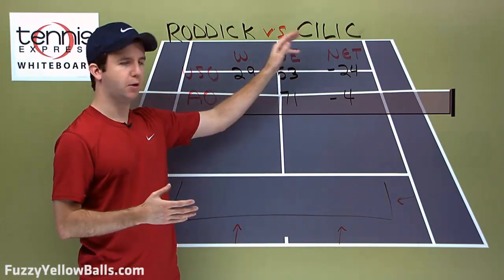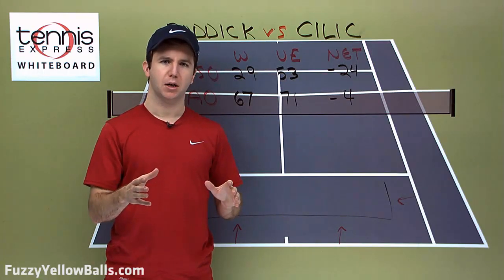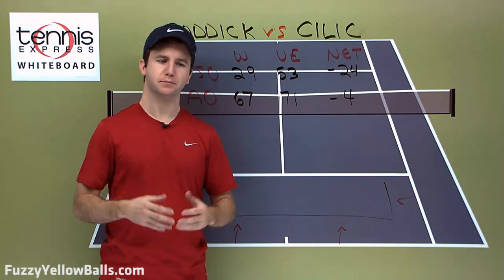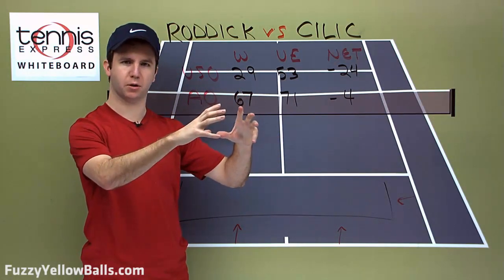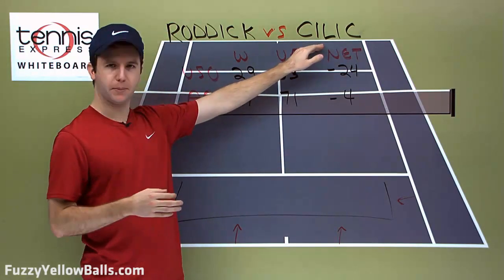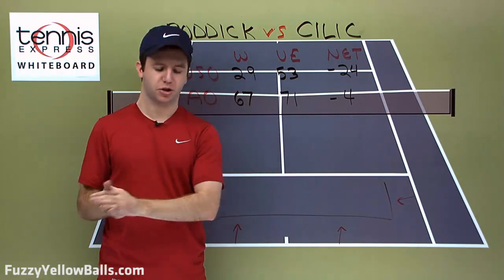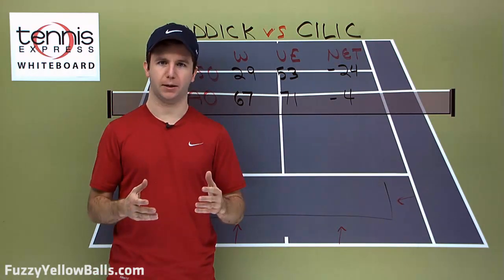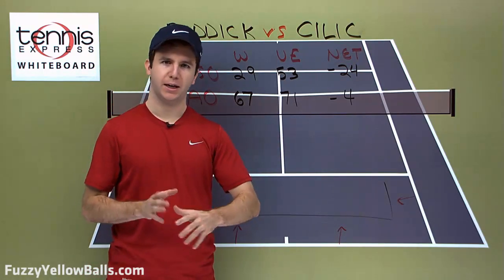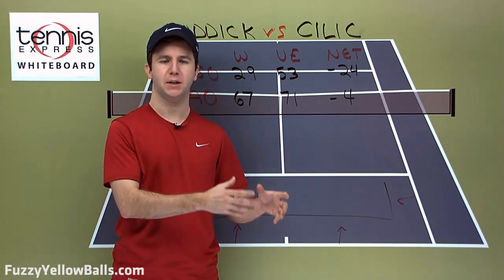The slice in particular against Cilic will be effective because at 6'6", Cilic is going to have to bend down to get to those balls. If you watch the Cilic-Del Potro five-setter — an amazing match — Del Potro wasn't slicing much; he was hitting topspin, which puts the ball higher in Cilic's strike zone and allows Cilic to go after it and hit big. Because Cilic is stronger off the backhand side, it makes sense for Roddick to keep the ball down. By using that variety, Andy wants to work the point, get around his backhand, get to his forehand, and take control of the point that way.